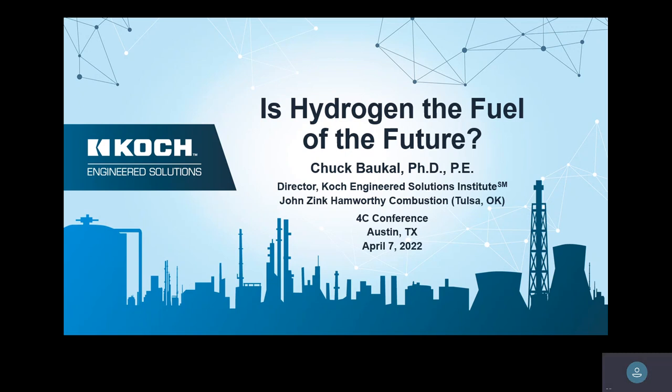All right, good morning everyone. This is room 404. We're going to start the presentation — 'Hydrogen: The Fuel of the Future' — and the presentation is going to be given by Chuck Buckle with the Johnson Company. I'll hand it over to them right now.